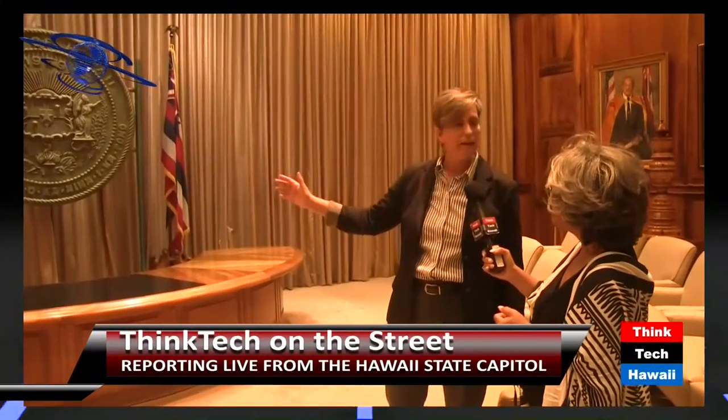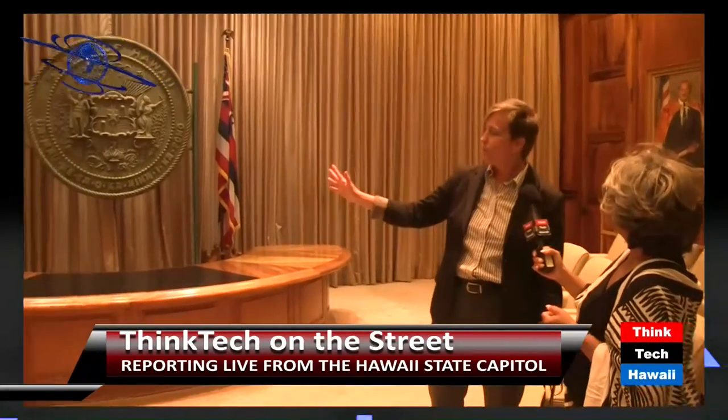This room is called the Governor's Ceremonial Room, and this is where he signs bills, this is where he presents proclamations, this is where students come to learn about the government and how things work here. So this is really where a lot of things happen.